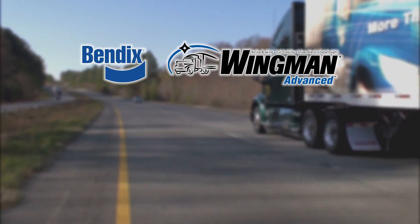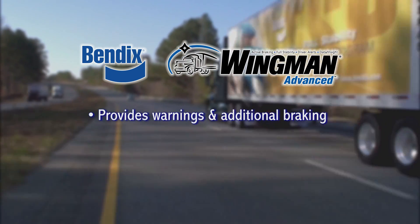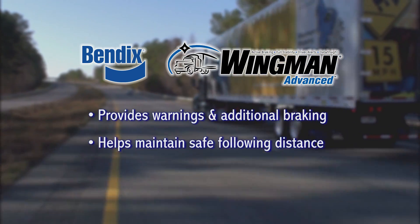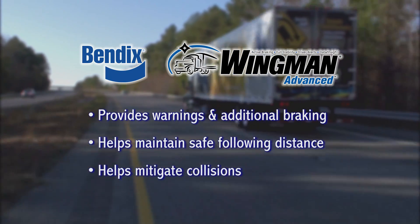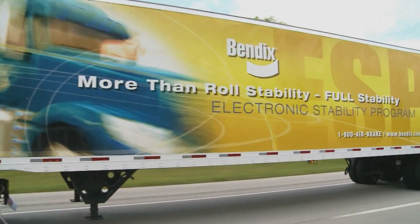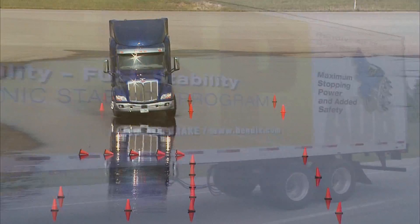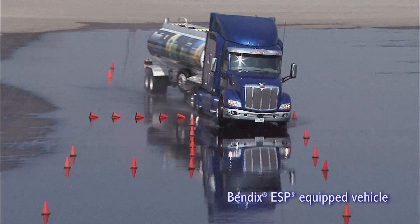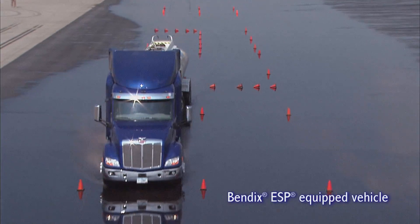The Bendix Wingman Advanced system provides alerts, adaptive cruise control with braking, and collision mitigation technologies to help you attempt to avoid collisions or help lessen their severity. The Bendix ESP Full Stability System is also part of the Bendix Wingman Advanced system and helps you mitigate rollovers, jackknifes, and loss of control situations.